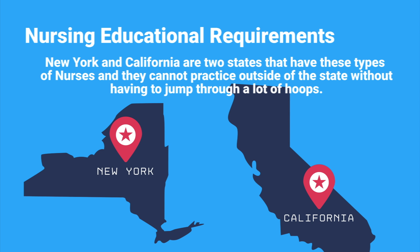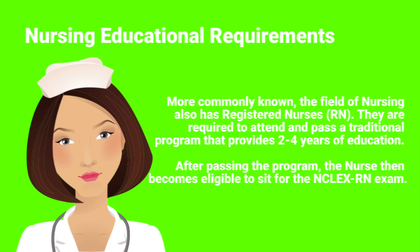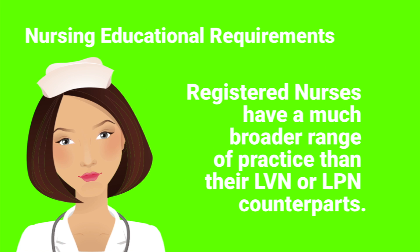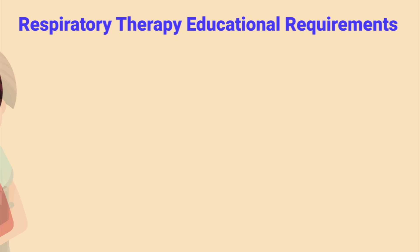For example, New York and California are two states that have these types of nurses, and they cannot practice outside of the state without having to jump through a lot of hoops. An LPN, or licensed practical nurse, is a trained nurse who must go through a program that typically lasts one to two years. The field of nursing also has registered nurses or RNs, who are required to attend and pass a traditional program providing two to four years of education. After passing the program, the nurse becomes eligible to sit for the NCLEX-RN exam. Registered nurses have a much broader range of practice than their LVN or LPN counterparts.